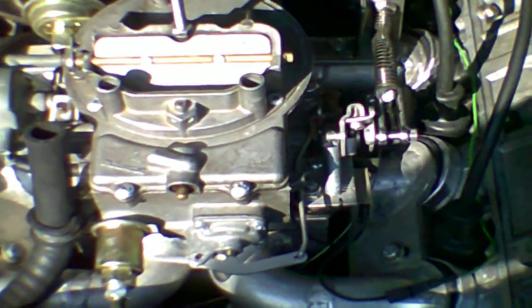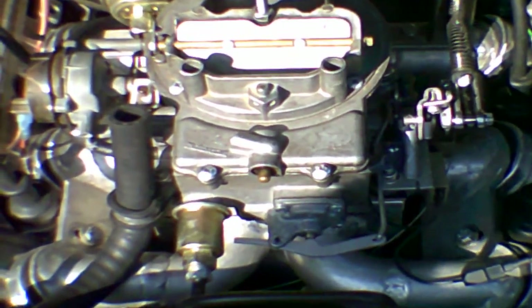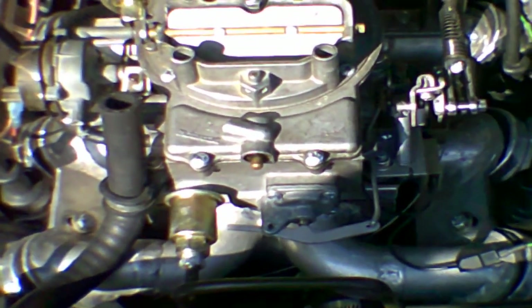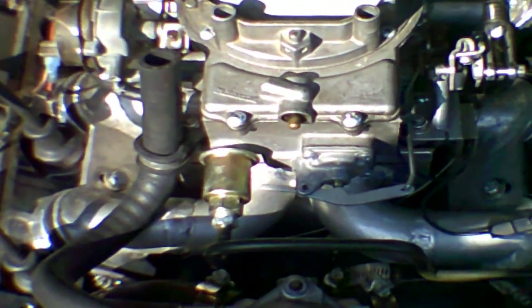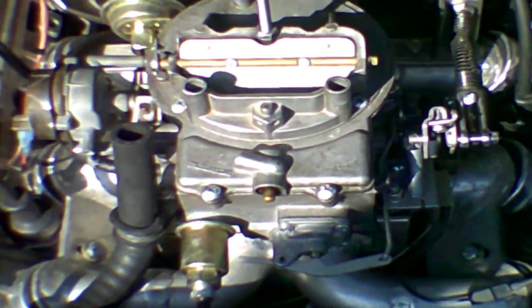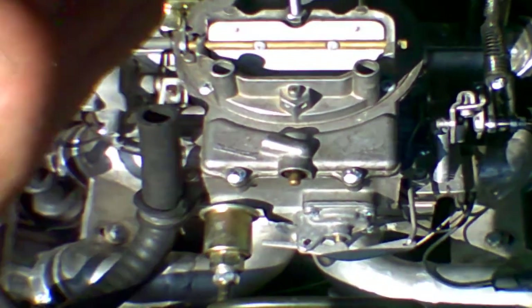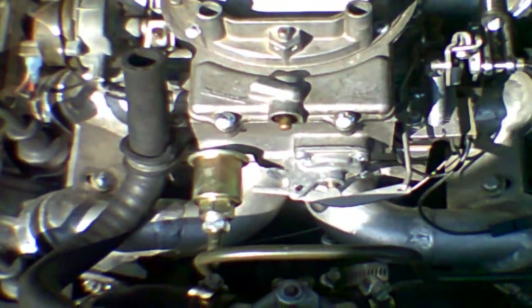His old engine has a very serious compromise in the water jacket. Don't know where it is, but it doesn't really matter because he has this engine. This is a Chrysler 3.0 engine. It's actually a very common engine for people to use to replace their 2.8s when their 2.8s commit suicide. And the reason people like to use these 3.0s is because it's the same engine family.